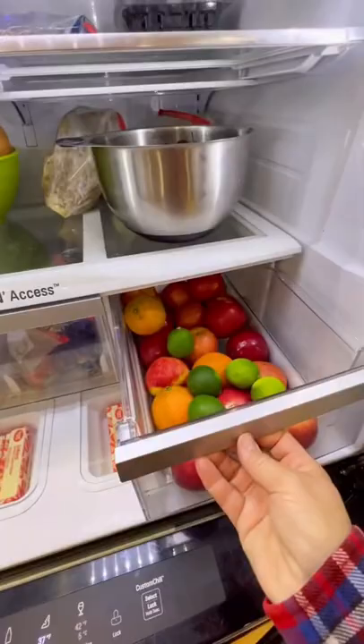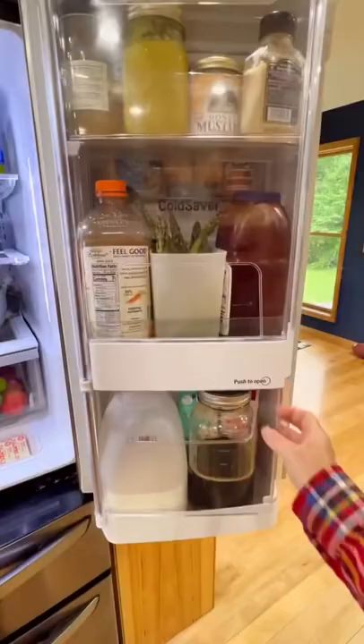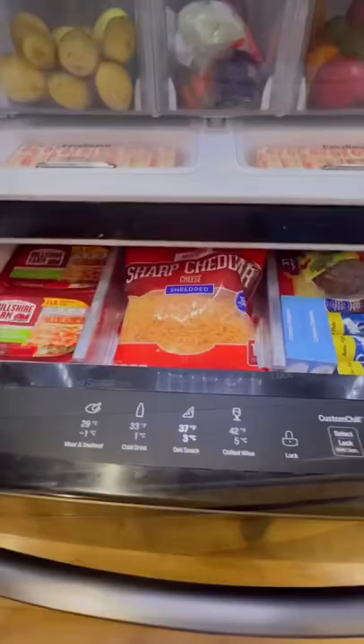There are two access wells to grab my butter for cookies, and the shelves also pull out to grab things in the back. The other door you can access from the inside or the outside. The middle drawer has four different temperatures, depending on what you want to put in it. The freezer has three pull-out drawers for all my butters and chips for baking.